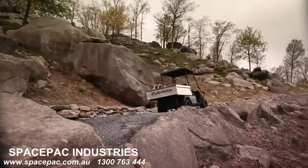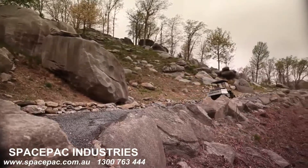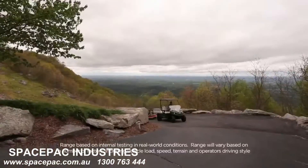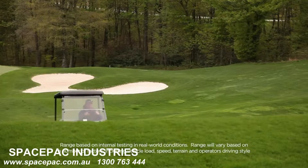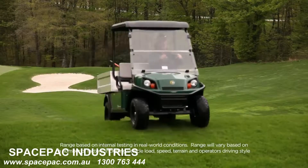With its zero emissions, energy efficient 72-volt drivetrain, the Cushman Hauler Pro can navigate up to 50 miles fully loaded of your course's most challenging terrain on a single charge.